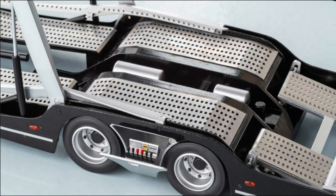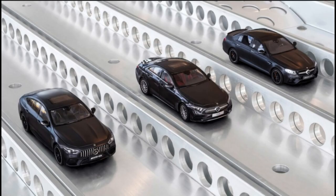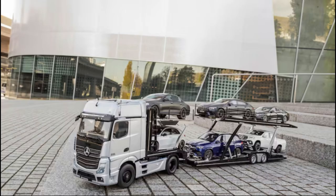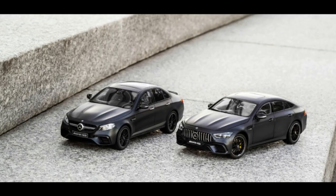The transporter is the work of NZG Models of Nuremberg, Germany, and measures 44.5 inches long and weighs in at a hefty 22 pounds. Just the trailer is made from more than 500 individual bits of zinc, plastic, and etched materials held together with 225 screws, pins, and other fasteners. The cab itself is comprised of nearly 300 parts and requires more than 150 fasteners.